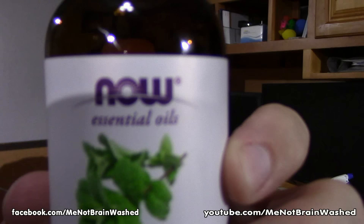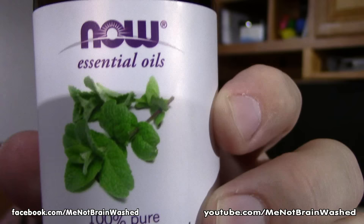Today's quick tip is peppermint oil for spiders and ants. I went to the store and got this brand here — it's just a basic essential oil. You can see it says 'Now Essential Oils 100% Pure Peppermint.' I'm not going to get the real fancy brand, this is peppermint oil.